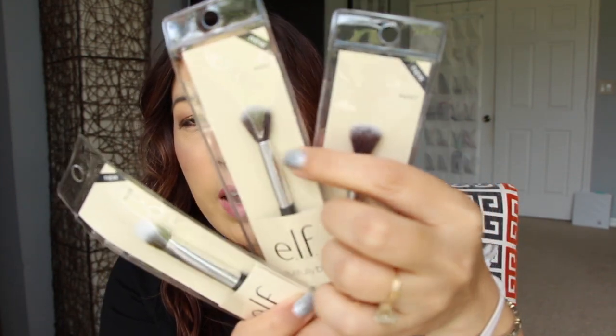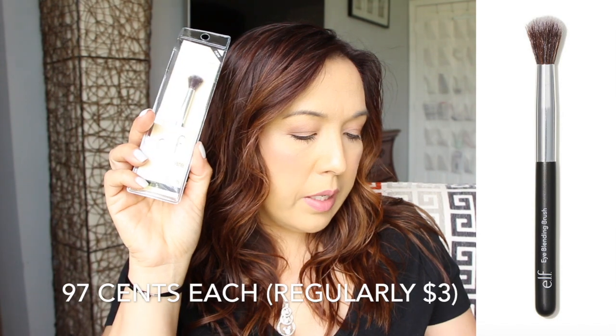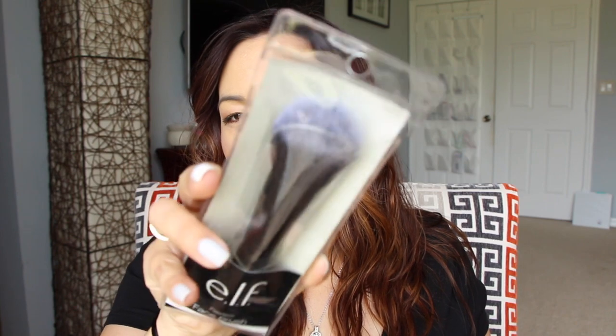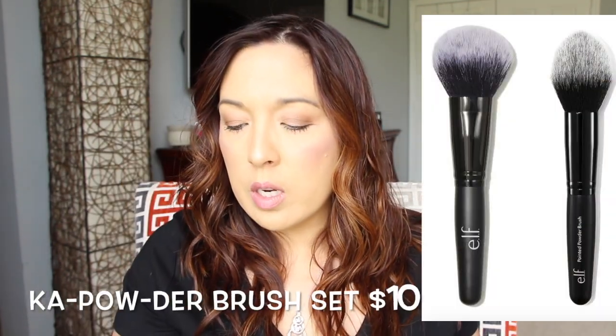Most of this e.l.f. stuff was under a buck. These brushes were about 60 cents each — they're travel size. I like these little fluffy brushes; you can never have enough. There's an eye blending brush, two of those, a liquid highlighter brush, a flawless face brush good for blush or bronzer, and a pointed powder brush. They're very soft, not super dense, but really nice.